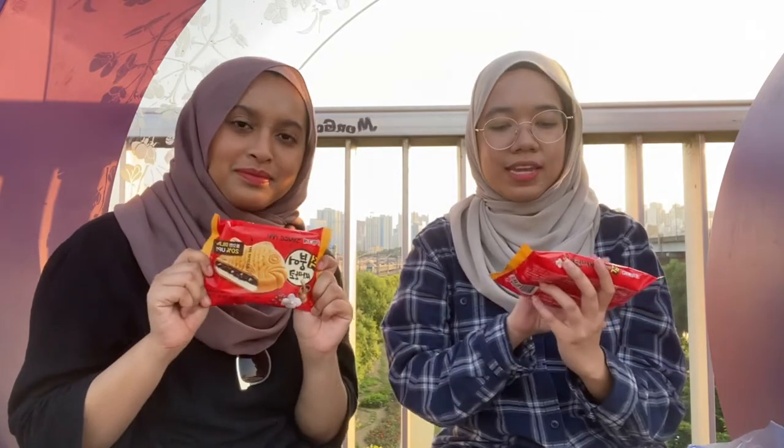Hi guys, so we finally found a spot to film. We decided to sit down here and let's get started. The first ice cream that we will be trying is this one.